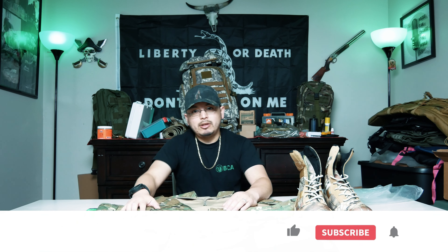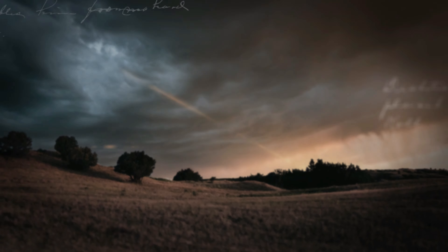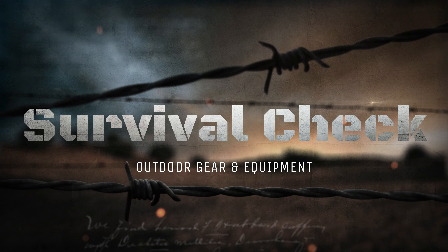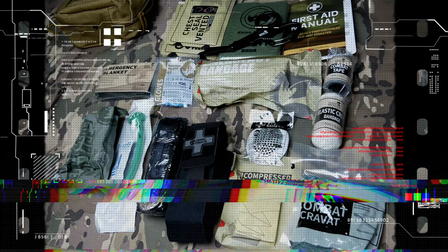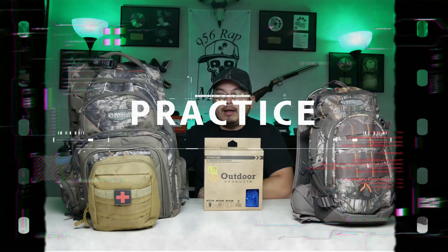So that would be it for the video, guys. I'll leave more links down below for the rest of the men's trending fashion that Temu has going on right now. Thank you Temu for sending these free items — I appreciate it and I hope you guys liked the video. Please like, subscribe, and stay tuned for more. Peace.